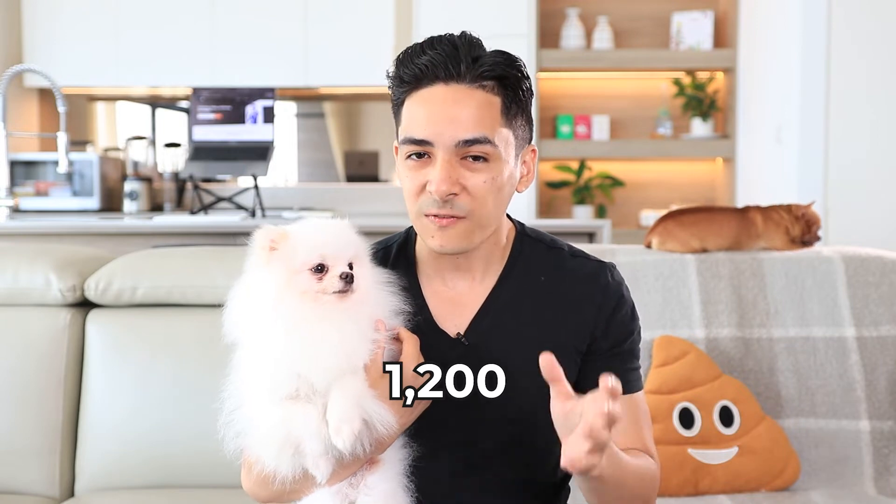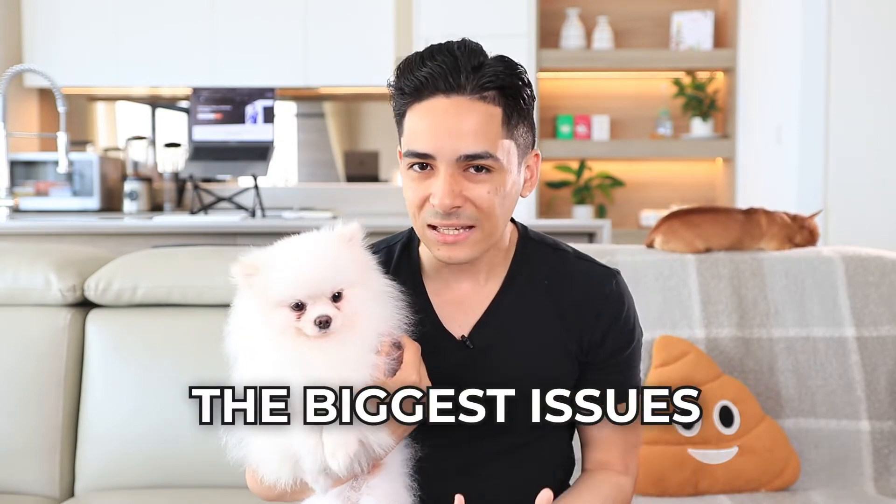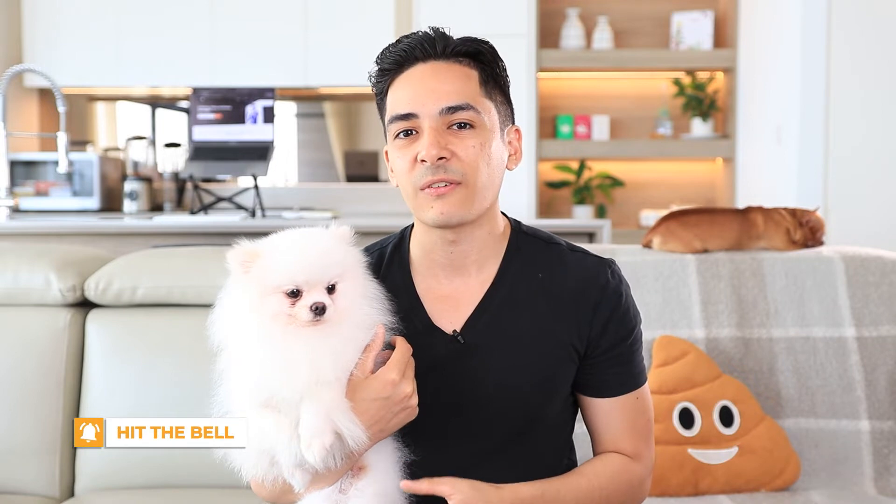Last year my team and I decided just for the fun of it to review and audit 1,200 e-commerce stores and figure out what are the biggest e-commerce SEO issues. In this video I'm going to walk you through the eight biggest issues that we found with e-commerce stores with SEO specifically.